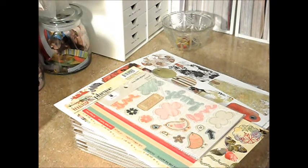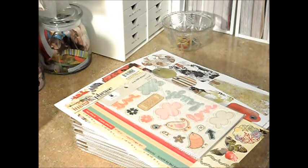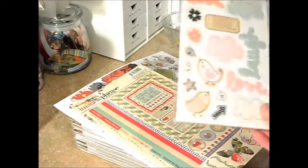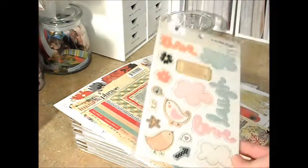Hello everybody. This is going to be a little haul video. They were having a pretty good sale at Embellish It, so I went on and picked up a few things and they came in the mail the other day. I just thought I'd do a quick little video.